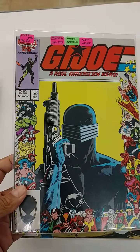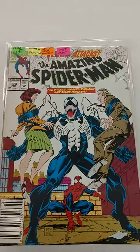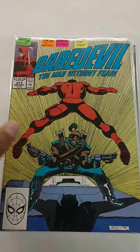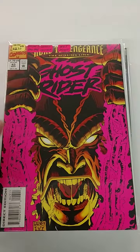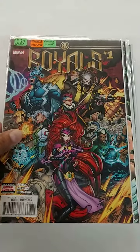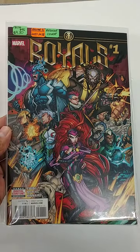We got the Vintage G.I. Joe. We got the Amazing Spider-Man with Venom. Daredevil. Ghost Rider. The Inhumans Royals number one — that's some awesome art.